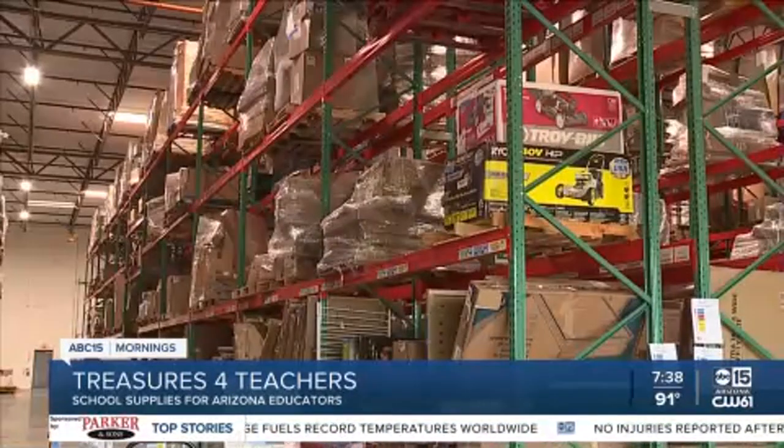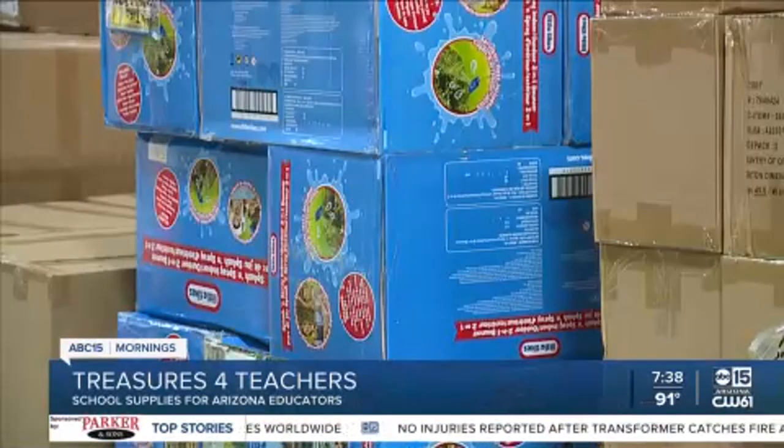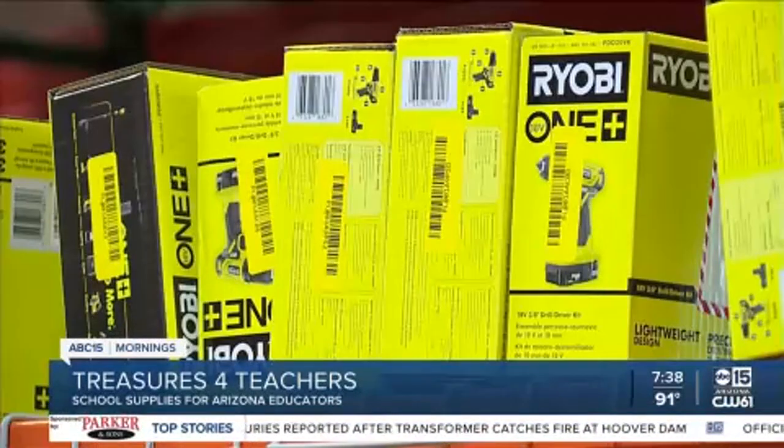They say one man's trash is another man's treasure, but this Phoenix warehouse is filled with gems — overflow or newly returned products at a fraction of the market cost. All Surplus sometimes gets returns of items that maybe the public don't want, but a teacher can use creatively in their classroom.